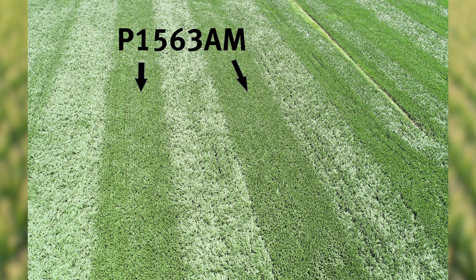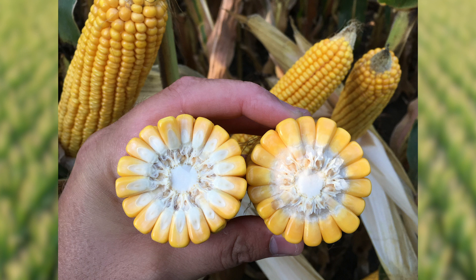This hybrid's got a lot of yield potential and pretty good tolerance to northern leaf blight as well. We do expect it to respond well to fungicide, especially with a little gray leaf spot pressure, but we've also seen it in several stressful and droughty environments and it really holds together quite well.